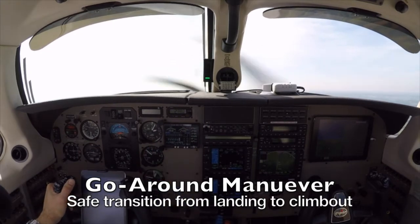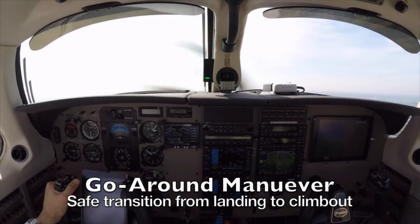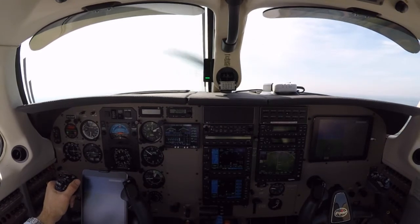And we are now 1,000 feet AGL. So that worked pretty well for a balked landing in VFR conditions — this is pretty good.